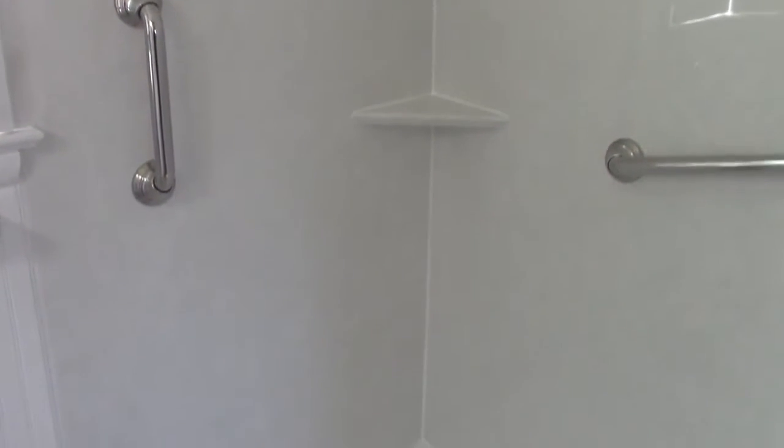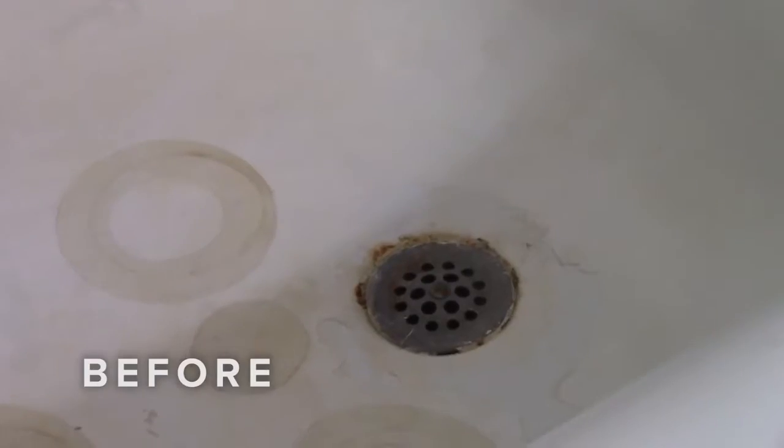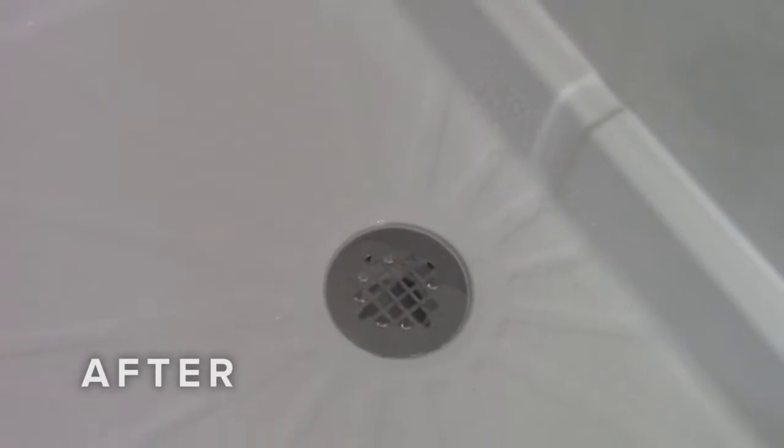The tub was in such bad shape because of the iron and whatever we have in our water. They did a good job. Bob and Phyllis, are we happy with the transformation? We're very happy — very happy with the transformation. Turned out very, very nice.